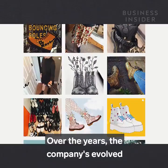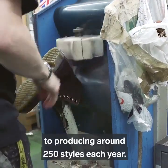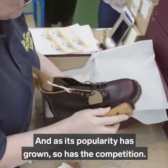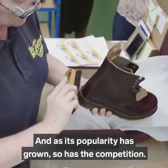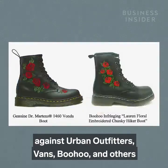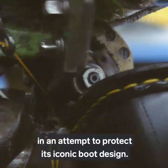Over the years the company has evolved from producing one boot in 1960 to producing around 250 styles each year. And as its popularity has grown, so has the competition. Over recent years Doc Martens has filed lawsuits against Urban Outfitters, Vans, Boohoo and others, in an attempt to protect its iconic boot design.